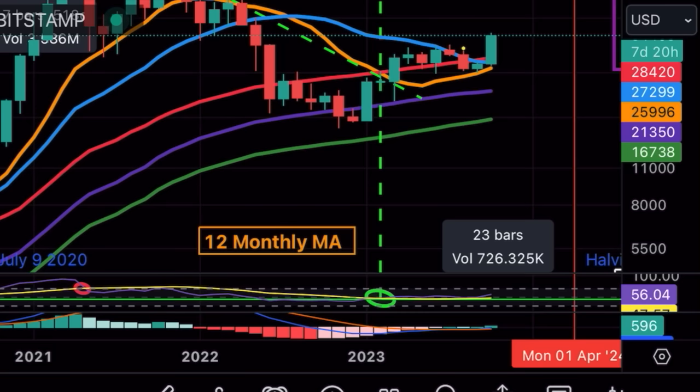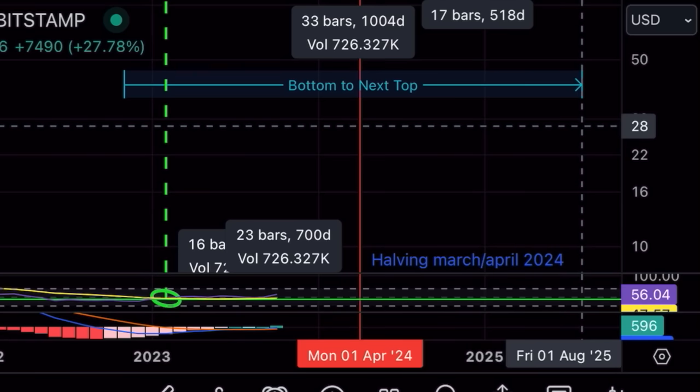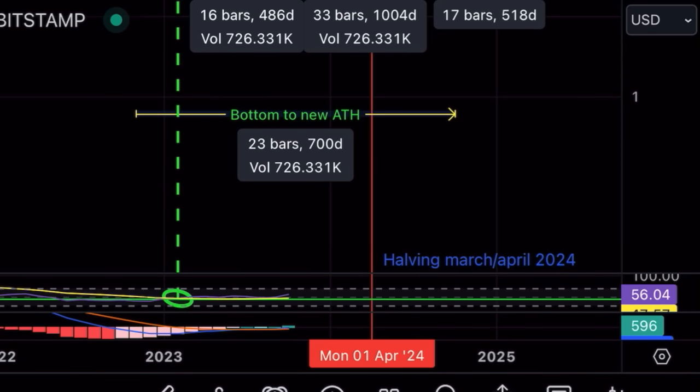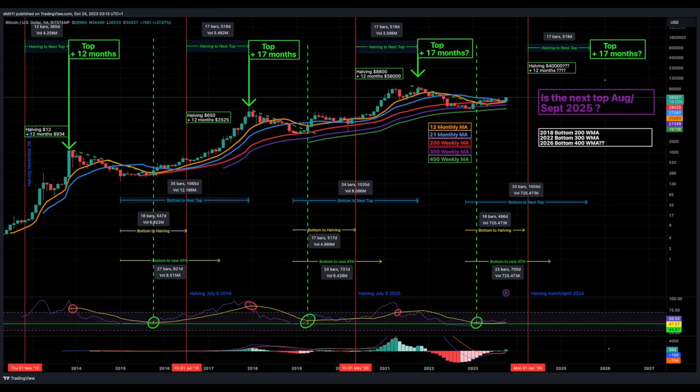Look also at the numbers at the bottom of the chart: days until the halving, days after the halving to a new all-time high, and days after the halving to the bull market top. Analyzing this data, the next top would land somewhere around August 2025 — exactly 33 bars from the bear market bottom. The halving will be in April 2024, and 16 bars before that we reached that bottom. From bottom to a new all-time high averages 23 bars, pointing to around October 2024 for a new high above 70k.